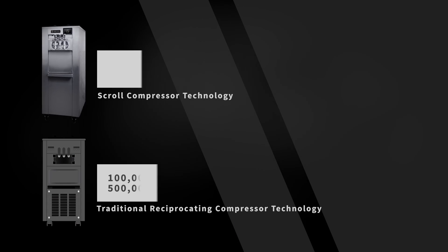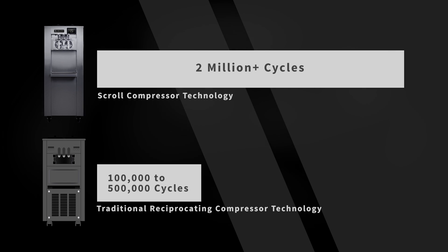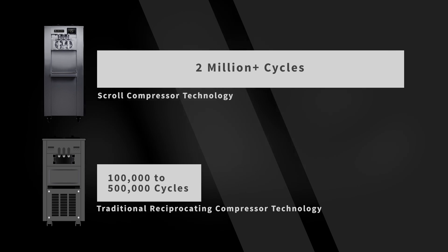Soft-serve machines in the market today all use reciprocating compressors. These compressors, on average, have a lifespan between 100,000 and 500,000 cycles. For the Argosy 8000i, we've implemented a more durable type of compressor — the scroll compressor. By doing so, we've increased the lifespan of the 8000i to more than 2 million cycles, over 4 times the longevity of other soft-serve machines in the market.